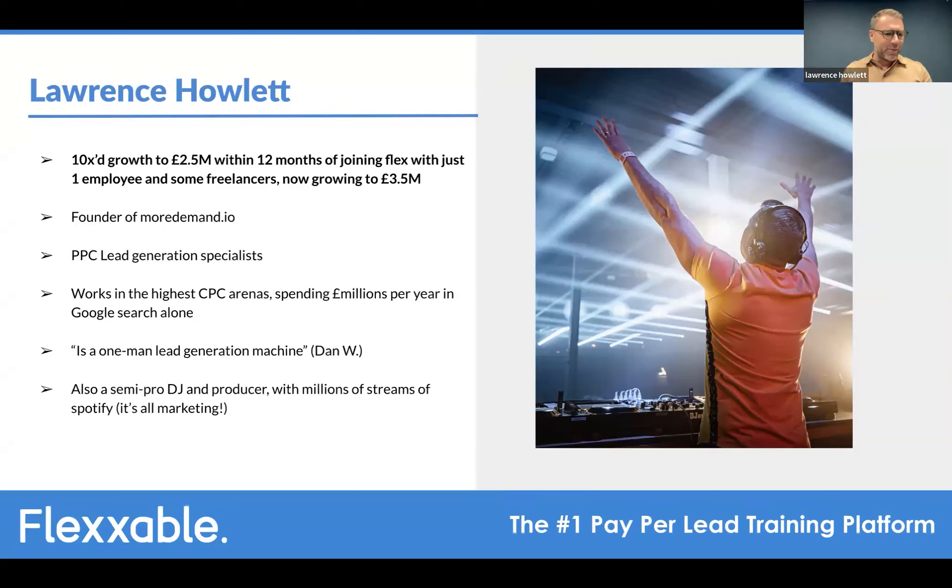They work in the highest CPC arenas — insurance, protection, claims — all the high-CPC stuff. Dan noted it's been amazing watching the growth, but emphasized that about a year ago he got a Slack message from Lawrence who was literally on his knees, thinking the whole thing was over. Dan told him to just get through that stage, promising that things were going to get better. He pointed out this pattern: just when you think you're not quite there and bad things are happening, there's a big breakthrough right after.